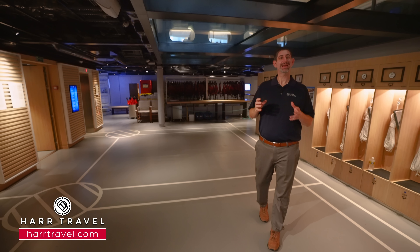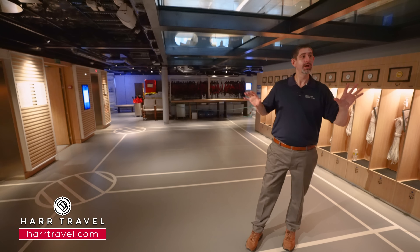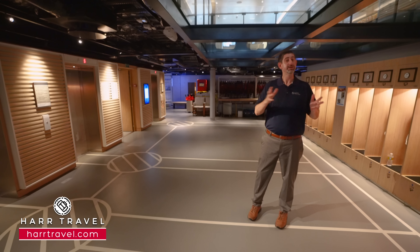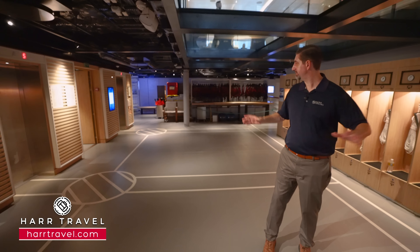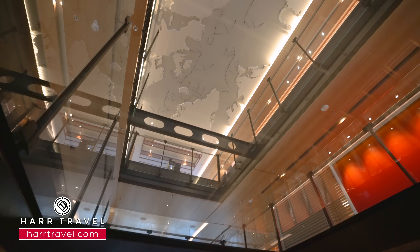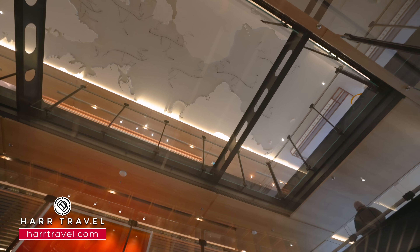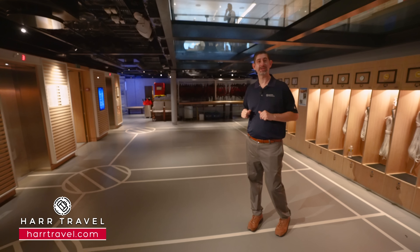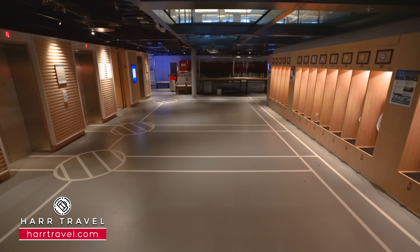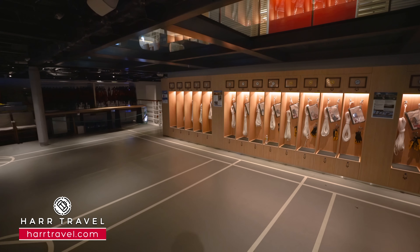Now we're on Deck A where you're going to find the tender embarkation center. This is midship — not to be confused with the hangar where you'll board all the expedition vessels. On either side you have the ability to board the tenders. This ship visits out of the way destinations, and not all of them have a full pier or a dock. So the ability to utilize tenders here to board on either side is a fantastic option to get people on and off quickly. You'll see above me the glass floor — if you look all the way up, you can see that migratory pattern of birds going between Antarctica and the Great Lakes. Whatever destination you're visiting, I really appreciate the concept of comfortable access to where you're going. You have the elevators that take you all the way down here, and there's one flight of stairs that'll take you down to the embarkation area, with a lot of space to spread out.